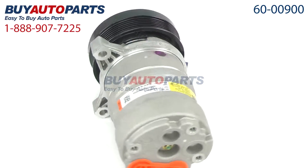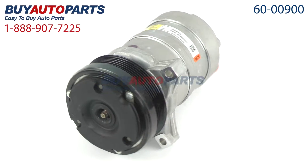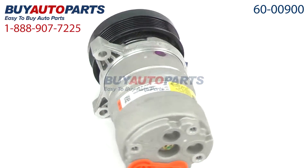Here's a closer look at your AC compressor, which comes with the best-in-industry, one-year, unlimited mileage warranty when you replace your dryer along with the compressor, only from Buy Auto Parts.